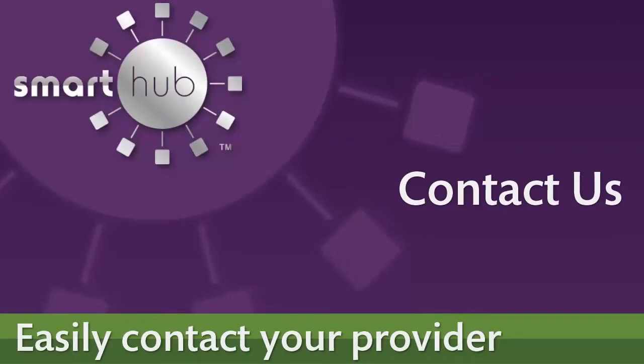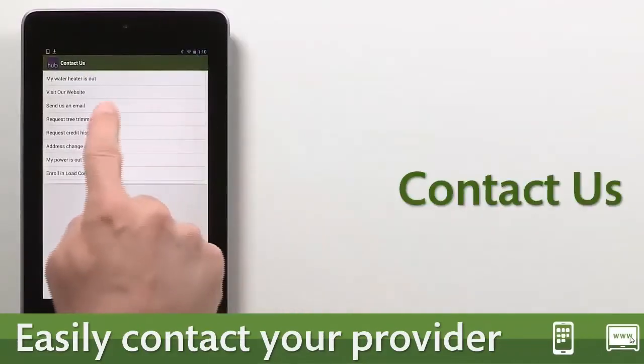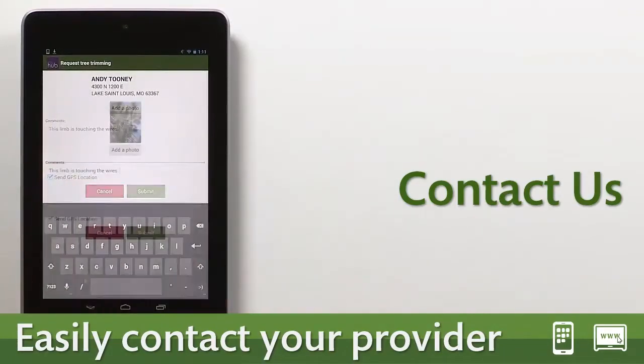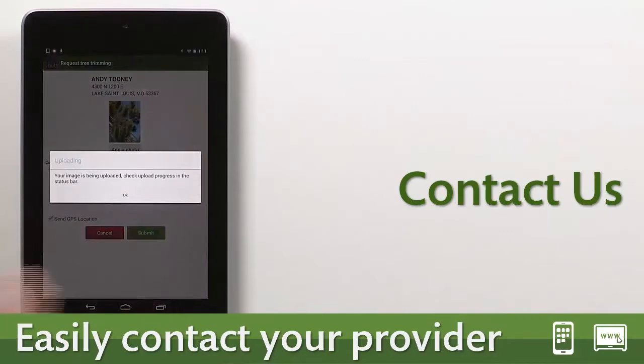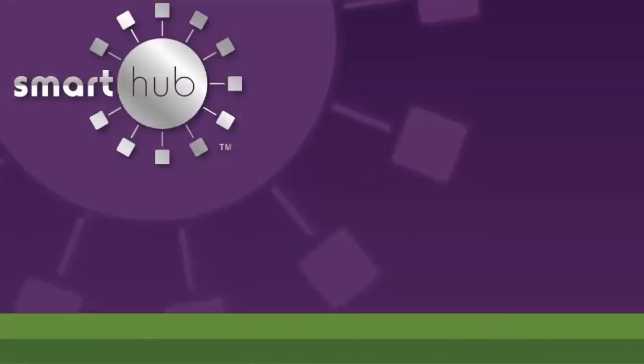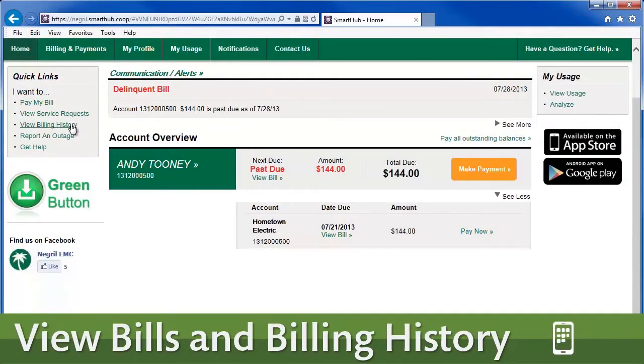If you want to contact your provider with a request or with a question for customer service, there's a feature built into Smart Hub to make it quick and easy. You can also send an email or give them a call right from the app.